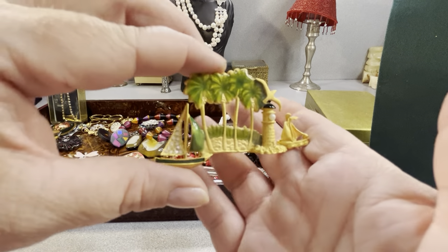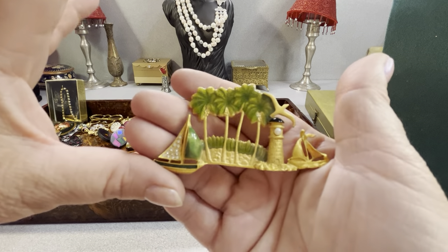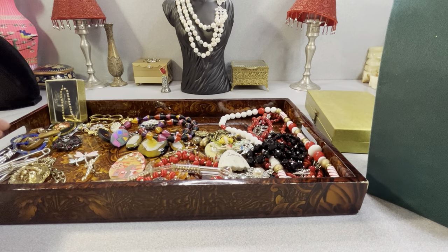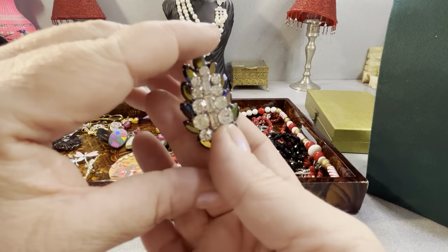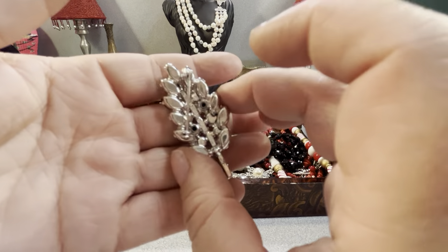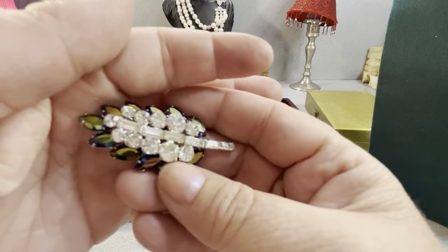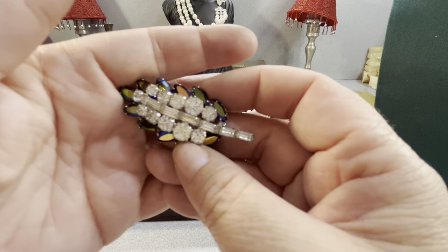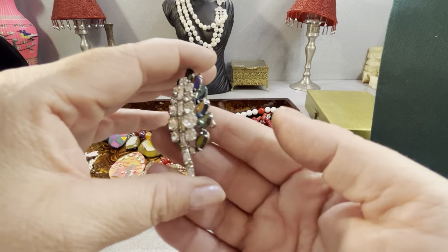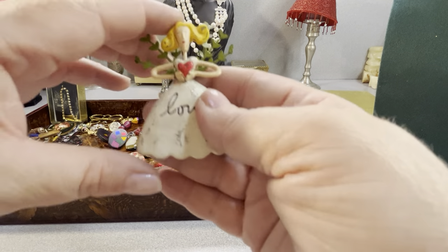I found some big diaper pins — I'm not sure why I bought them. Look at this — it's beautiful. I don't see a maker's mark. You've got emerald-cut rectangles and circles — it's very lovely. It's about two inches — she's cute.